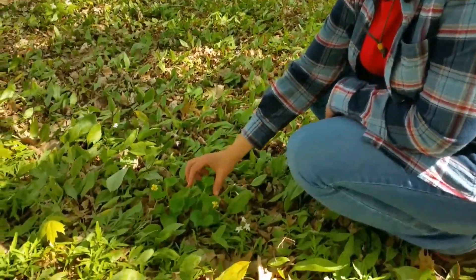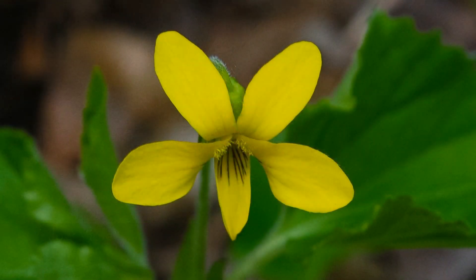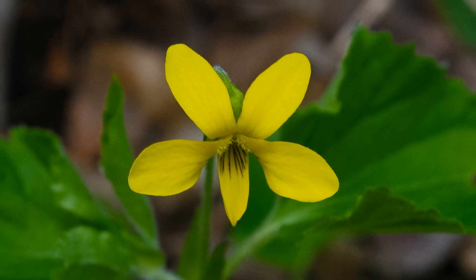As we continue our walk here at Schmidt Maple Forest, we are finding another spring ephemeral. A lot of us are familiar with the purple violet, but there is also a yellow violet. Yellow violets tend to be found mostly in the woods and they need a rich, moist environment. You can see it looks like a violet leaf, but the flower is yellow rather than the standard purple ones we are used to seeing. So whenever you're out in the woods, keep your eyes open because these little guys can hide underneath other plants.